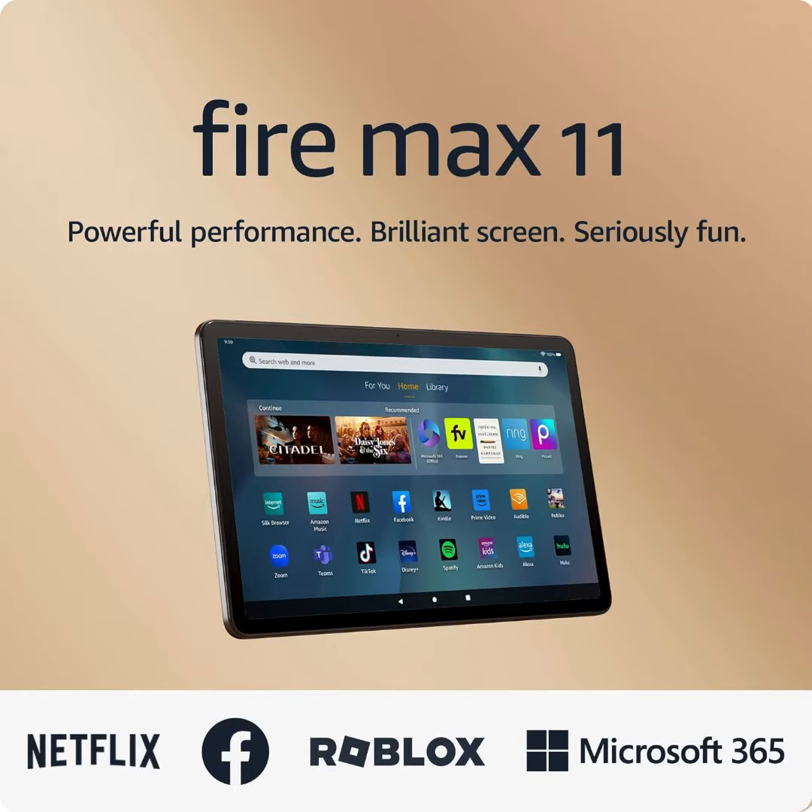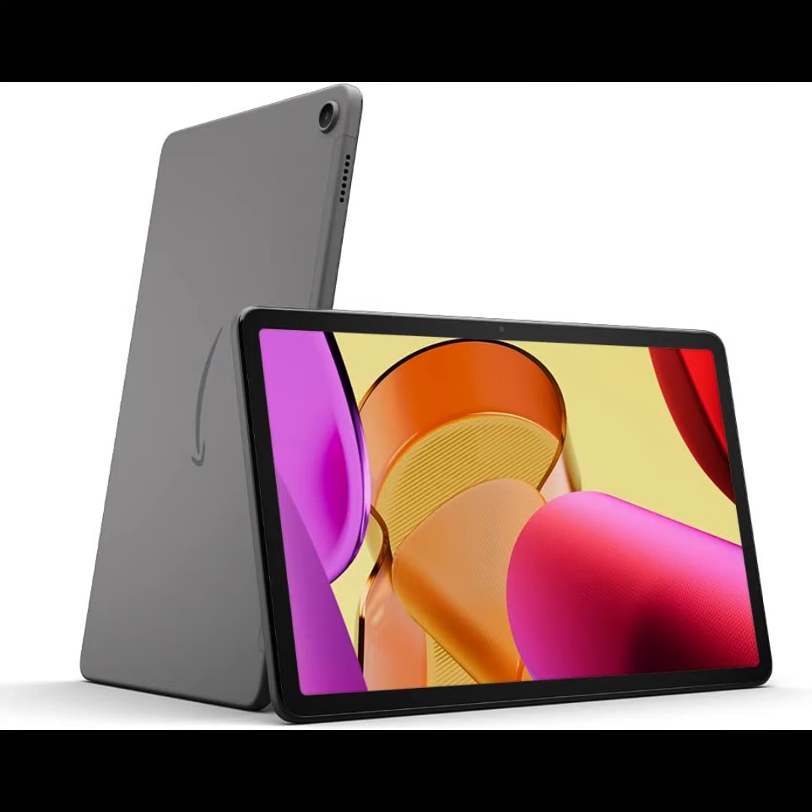Hi, it is the Amazon Fire Max 11 Tablet, our most powerful tablet yet. Vivid 11-inch display, octa-core processor, 4GB RAM, 14-hour battery life, 64GB, gray, without lock screen ads.